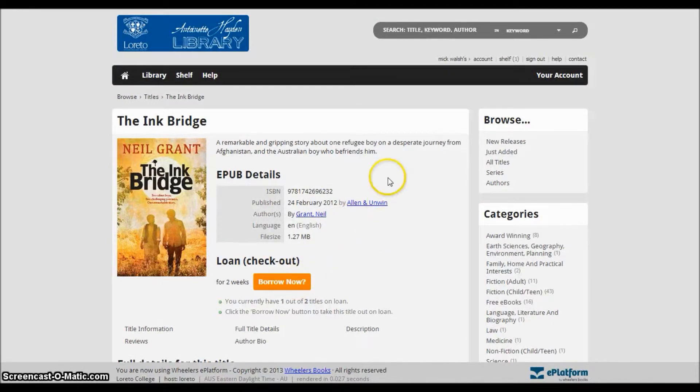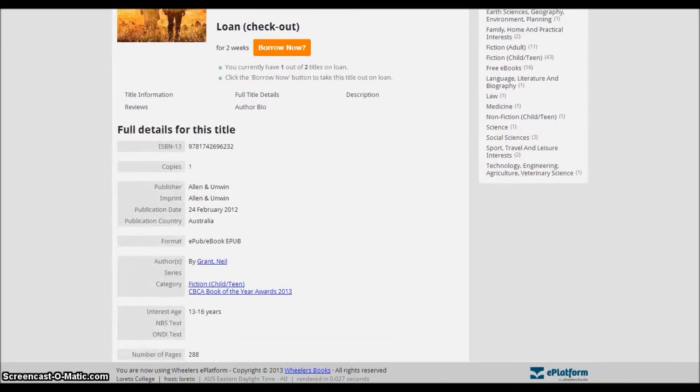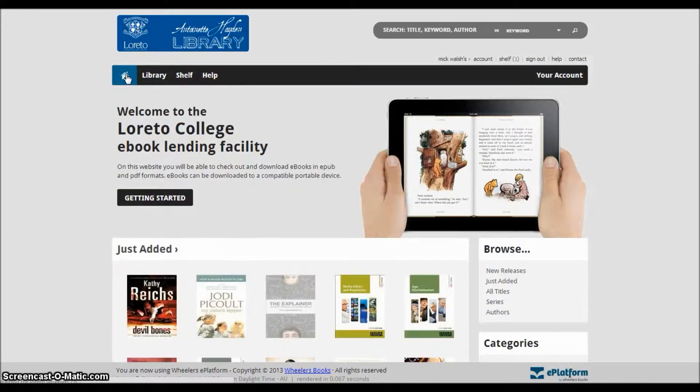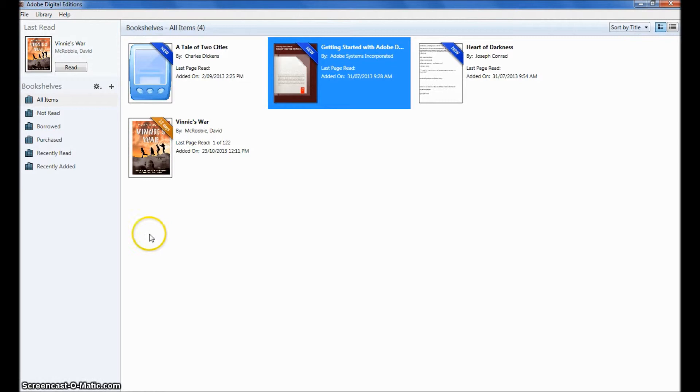To borrow, simply click the Borrow Now button to commence the download to your device. The borrowing timeframe is two weeks for an eBook, after which the file will simply disappear from your device — this means it has been returned. If you finish your book before the two weeks is up, you can also return it early through the reading program you are using.